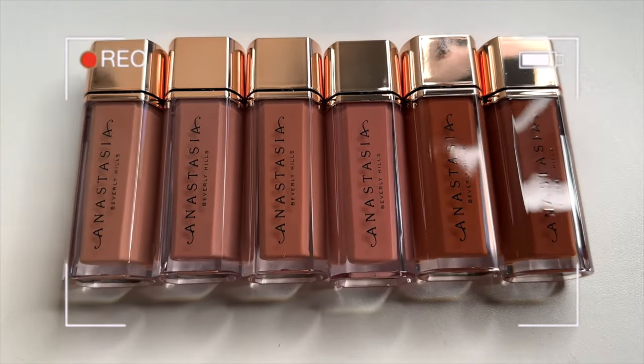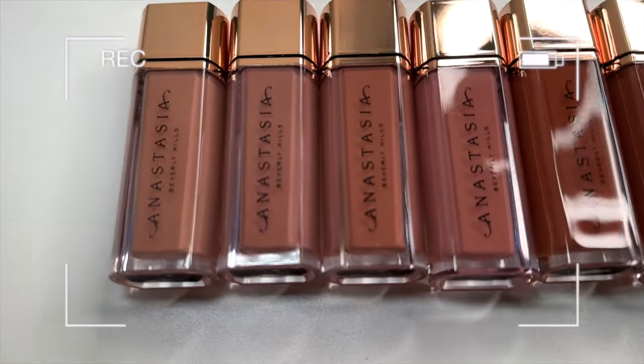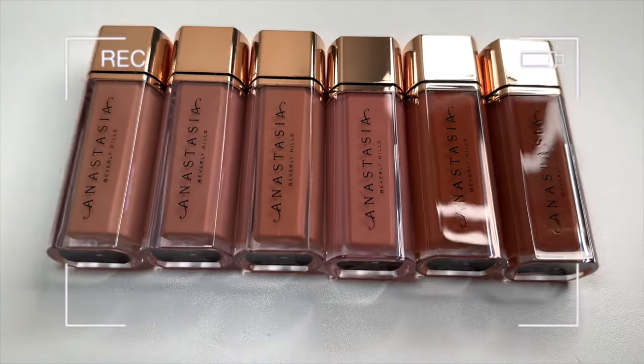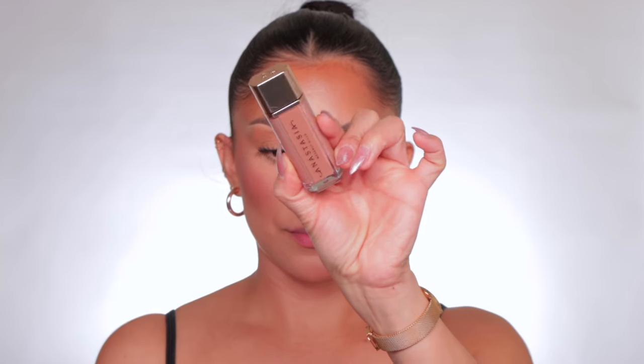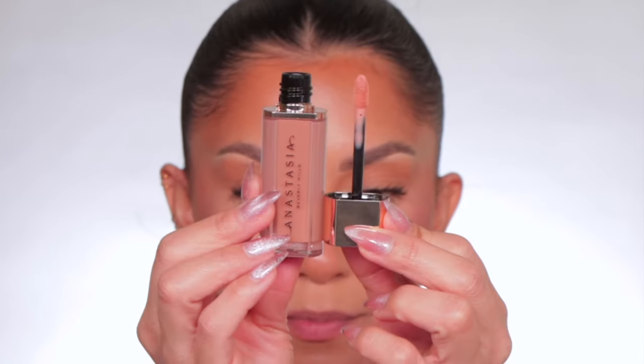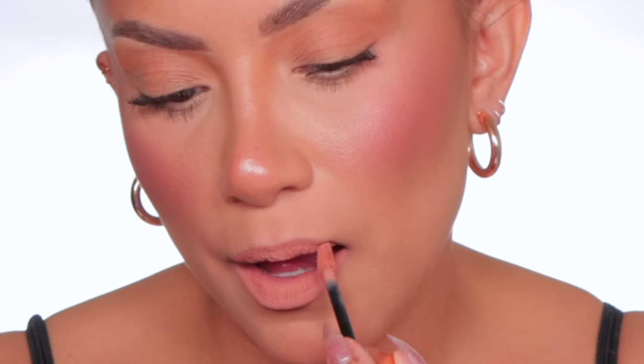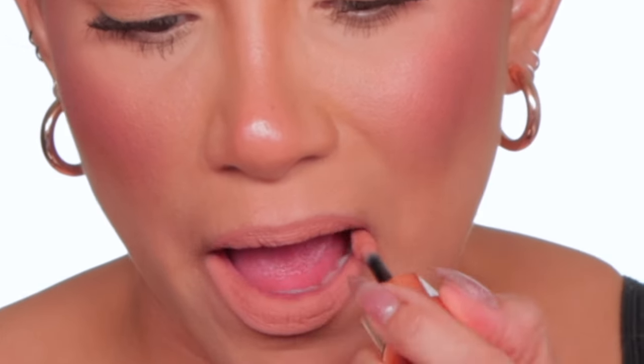We're going lightest to darkest — these colors are very pretty, I didn't realize how beautiful they are. The names are on the bottom of the packaging. Starting off with the first one: Peachy Nude. This is the shade Peachy Nude, and in daylight, this is Peachy Nude.